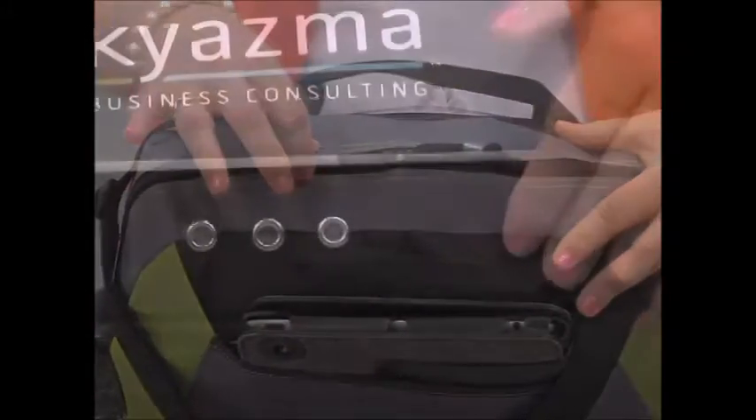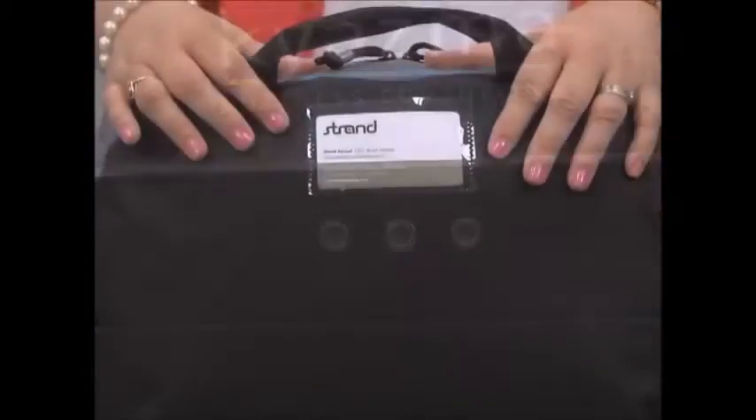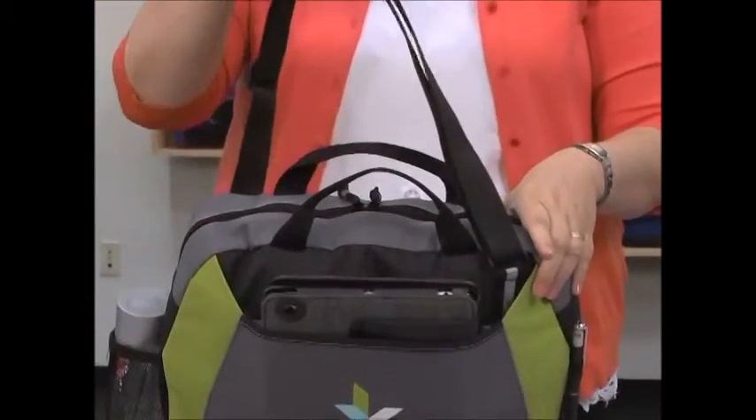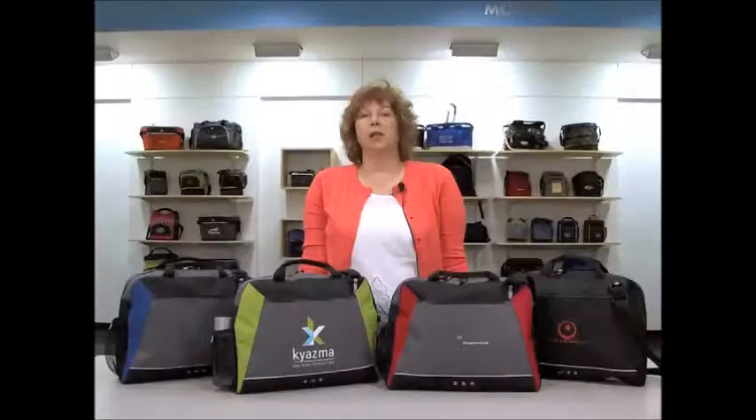It has a zippered main compartment, grommet details, and an ID window on the back. For ease of carrying, it has top grab handles and an adjustable shoulder strap. This trendy item is perfect for trade shows and conferences.